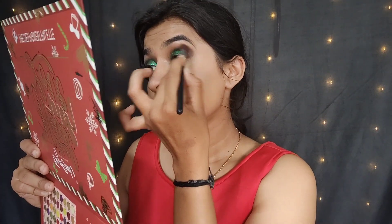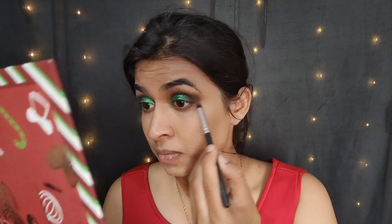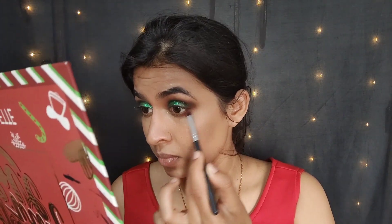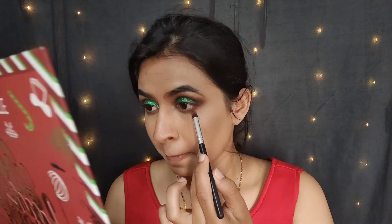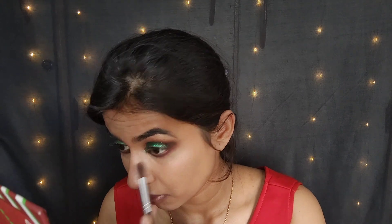I'm taking a clean blending brush and just buffing the edges. For the lower lash line, I'm going to put this red color on. Next, I'll apply a liner.